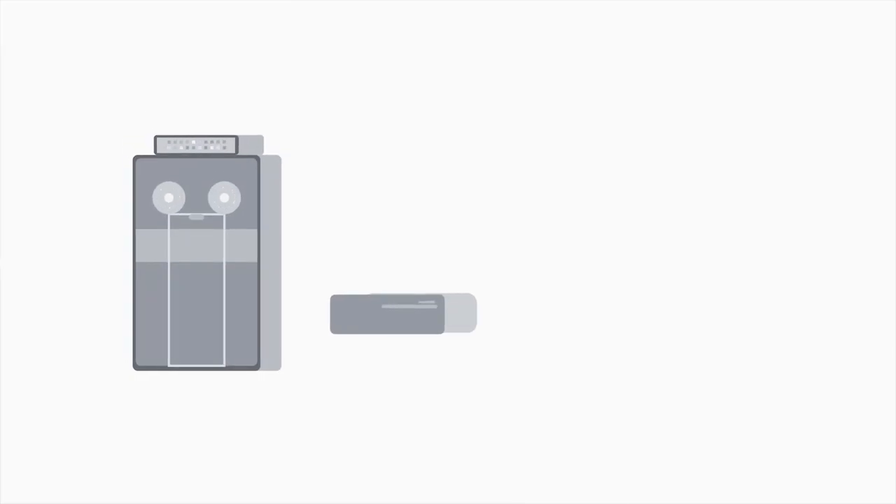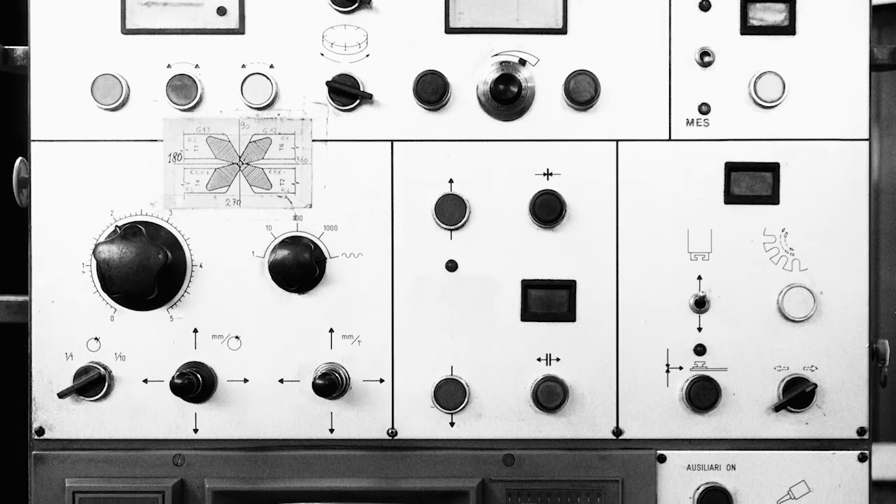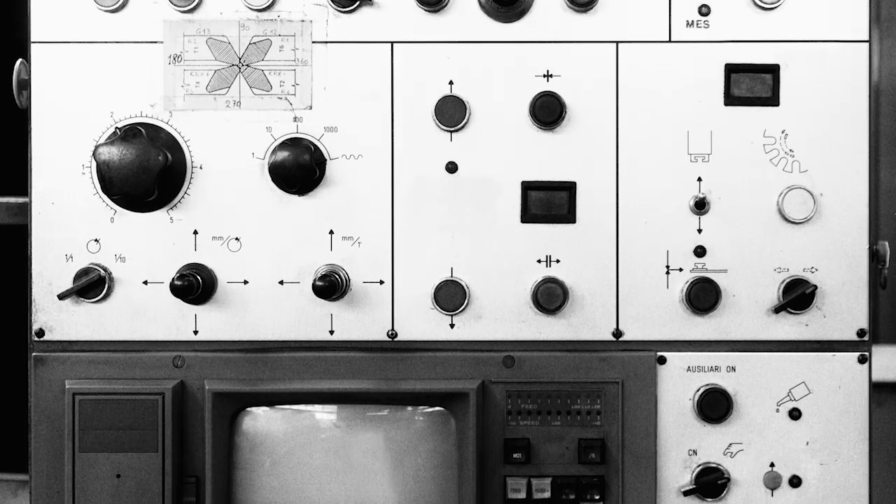Welcome back. In this video we'll be learning how huge devices like the analytical engine shrunk into the computing devices that we use today. The development of computing has been steadily growing since the invention of the analytical engine, but didn't make a huge leap forward until World War II. Back then, research into computing was super expensive — electronic components were large and you needed lots of them to compute anything of value.